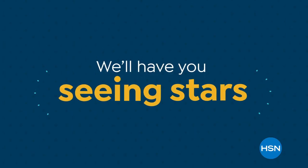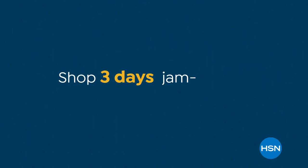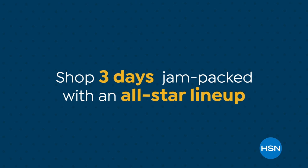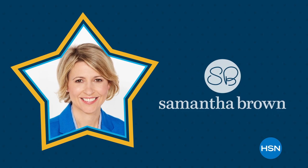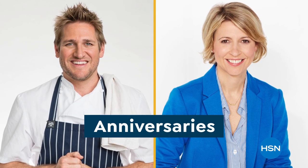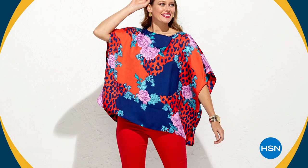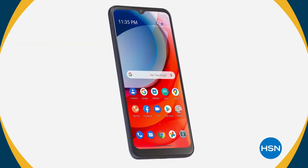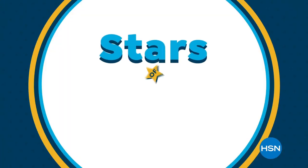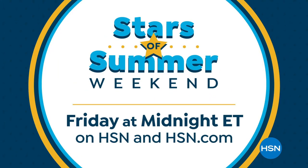We'll have you seeing stars at HSN during our Stars of Summer weekend — three days jam-packed with an all-star lineup. Join our best and brightest designers, celebrities, and guests as they share everything you need to make this your best summer yet. We're celebrating the anniversaries of Chef Curtis Stone and Samantha Brown with four or more FlexPay. From fashion to beauty, fitness to food, electronics and so much more — Stars of Summer weekend, Friday at midnight on HSN and at HSN.com.